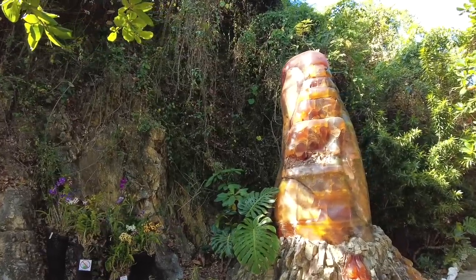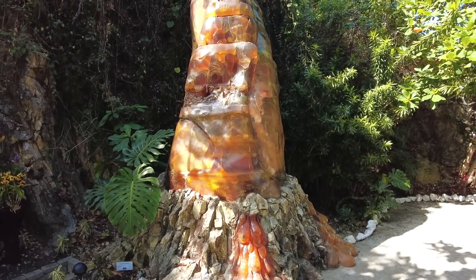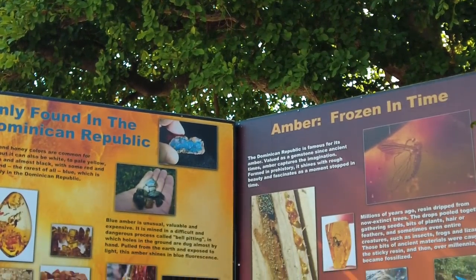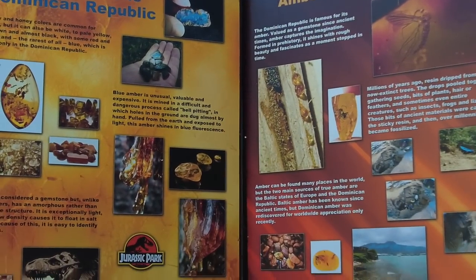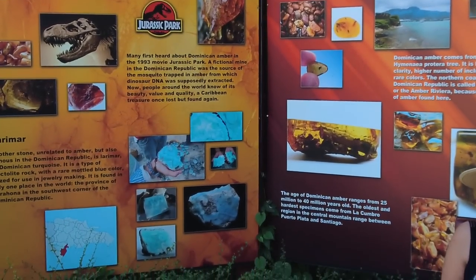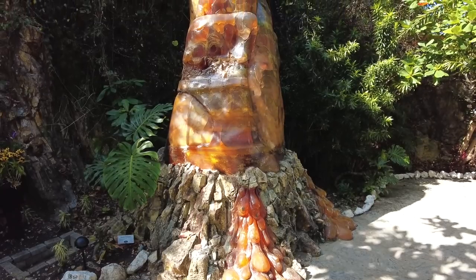Behind me is a giant piece of amber — and I mean giant. Amber Cove is named after the amber that you can find here. If you recall from Jurassic Park, amber is what encased the mosquito and that's how we got Dino DNA. Right here at the port you can find a waterfall, a little tiny bridge, a little walking area, and this giant piece of amber.